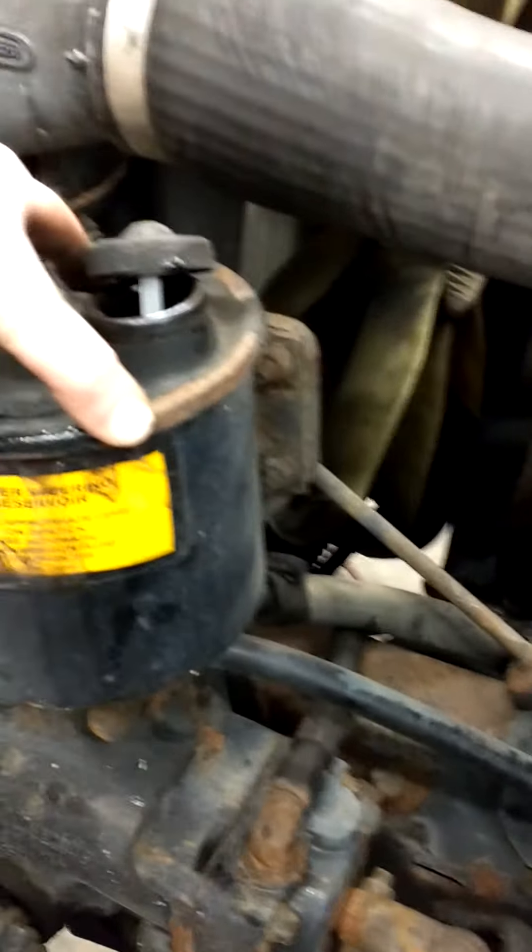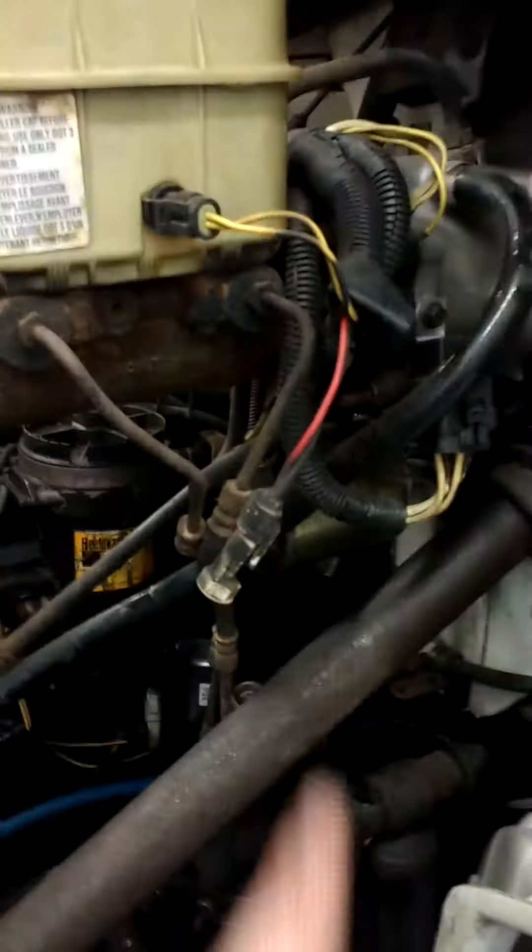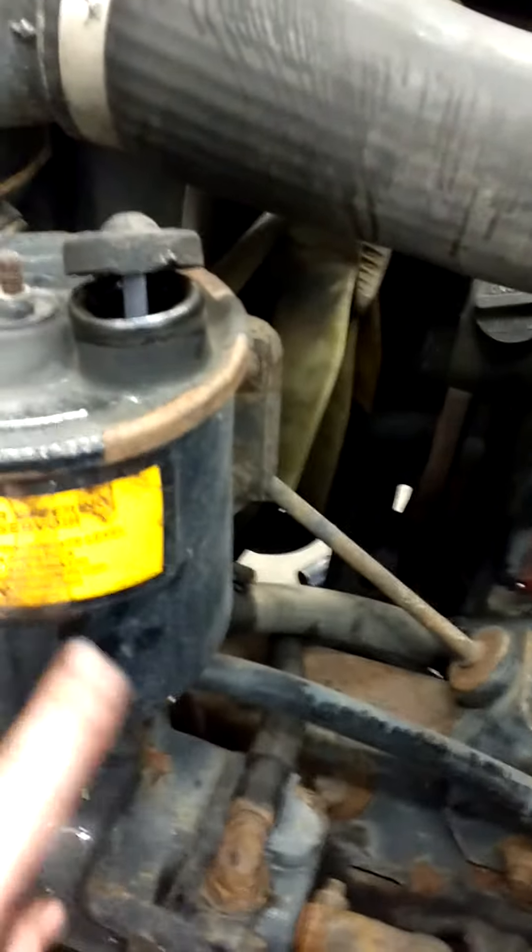Fluid starts at the reservoir, pressurized by the pump. The pressure is used by the steering gear, and in this case also by the hydro boost system. And then once the pressure gets used, it drops down to low pressure and gets returned back to the reservoir.